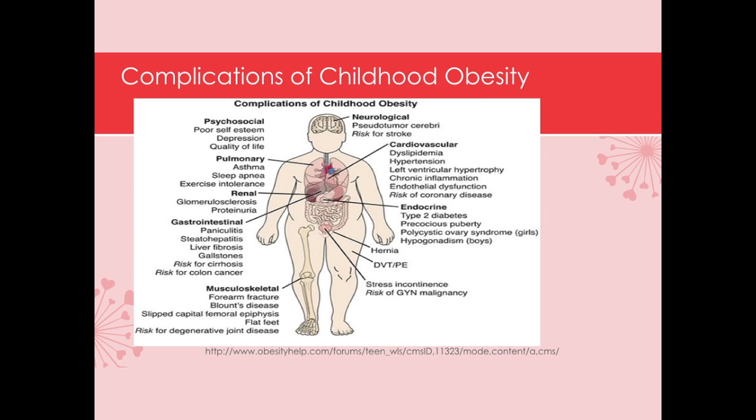We're going to talk about slipped capital femoral epiphysis in the musculoskeletal module. This results from the profound weight on the head of the femur, causing the epiphysis to slip off, which affects their growth. Of course they're at risk for hypertension and diabetes. This is a huge problem for the child, for the family, and for society as a whole — it's going to be a big drain on healthcare dollars as these kids enter adulthood with problems we're not used to seeing until people are 40, 50, and 60.